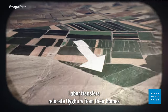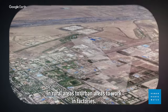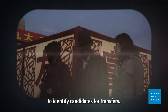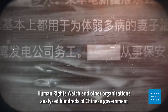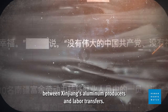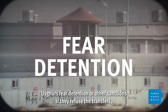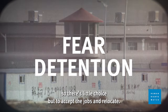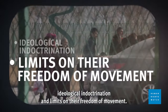Labor transfers relocate Uyghurs from their homes in rural areas to urban areas to work in factories. Teams of government officials go door to door to identify candidates for transfers. Human Rights Watch and other organizations analyzed hundreds of Chinese government and company documents available online and found links between Xinjiang's aluminum producers and labor transfers. Uyghurs fear detention or other sanctions if they refuse the transfers, so there's little choice but to accept the jobs and relocate. Labor transfer workers frequently face ideological indoctrination and limits on their freedom of movement.